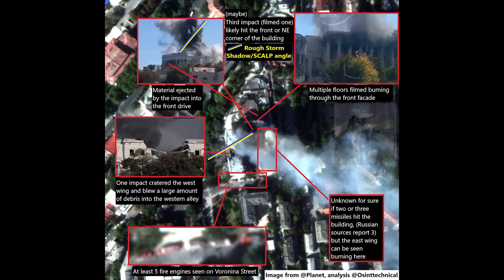OSINT Technical shared this image — he does a much better job than I ever would at analysing the satellite imagery. Starting at the top left, there's material ejected from the impact. OSINT Technical has highlighted the angle of the Storm Shadow strike — the one we just looked at that was recorded.